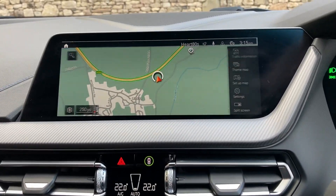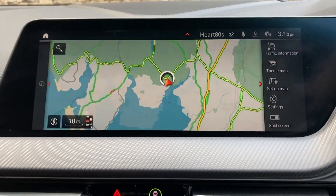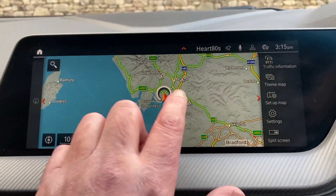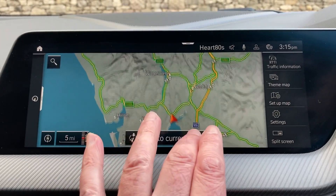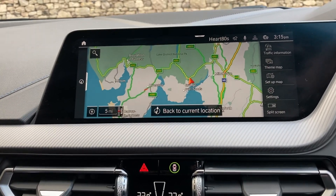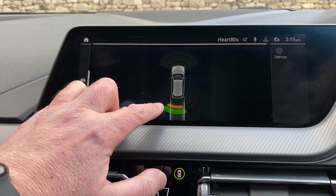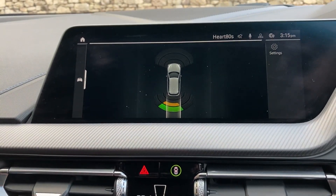Standard features include satellite navigation — I'll use that just to show you where we are. We're based up in Cumbria in the Lake District, a beautiful part of the world, about 10 minutes off Junction 36 of the M6, just south of Windermere. So if you're ever passing, feel free to pop in. Selecting reverse gear, you can see we've got parking sensors on the front and the back, which are audio as well as visual.